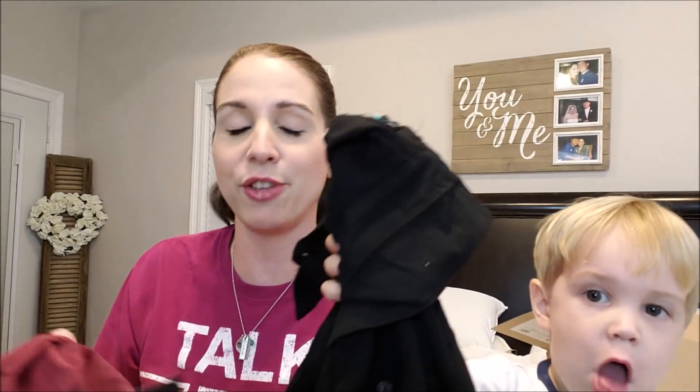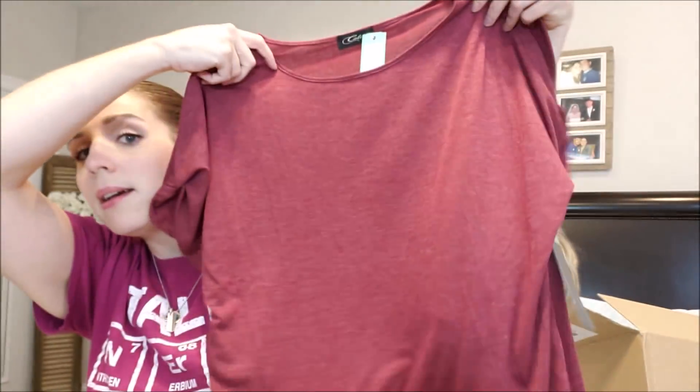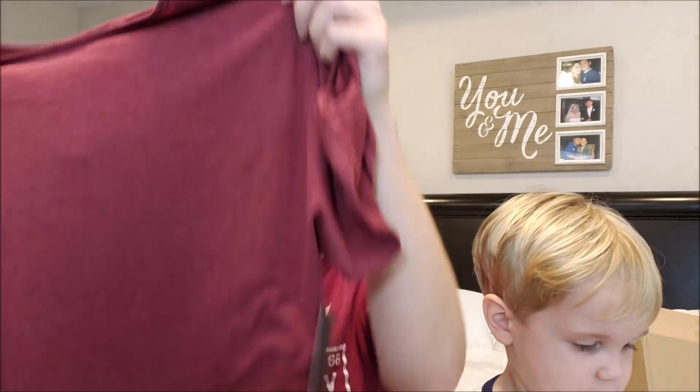He's trying to show y'all — he is like a YouTuber in the making. So this is the Colette Romy cold shoulder knit top in burgundy, and this is a medium. I had this pinned. I really like this color, it is a burgundy, it's super soft. It has the short sleeve and the cold shoulder detail. This was the only thing I had pinned that I'm looking forward to.